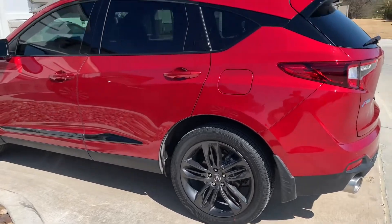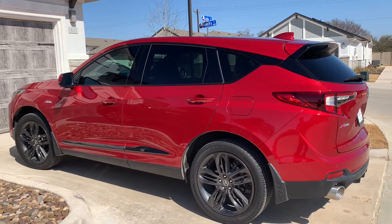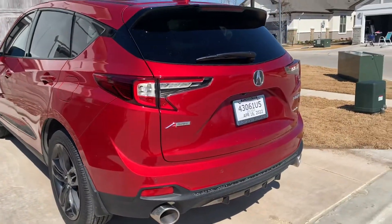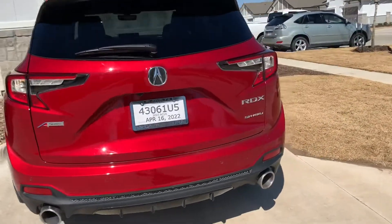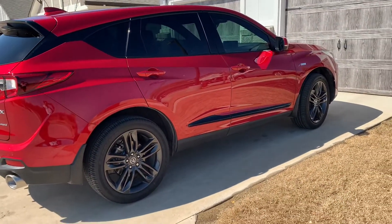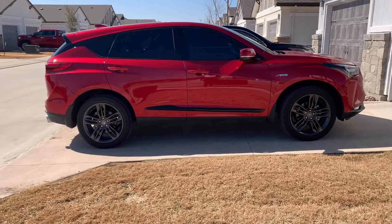In my other vlog last week, I told you guys I got a new car. It is the Acura RDX A-Spec Technology Package — it's the 2022. And I just wanted to share her with y'all real quick. I absolutely love my Acura. I've had an Acura before — I had the Acura RL and I've also had a Honda Accord. So I'm not new to the Acura family.